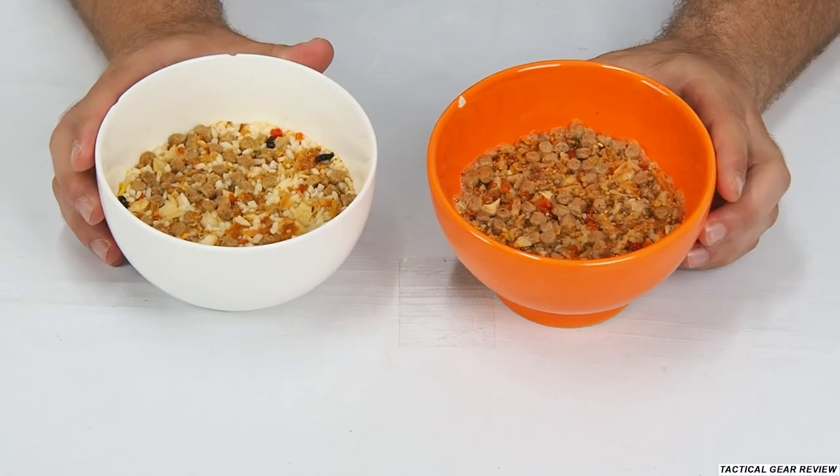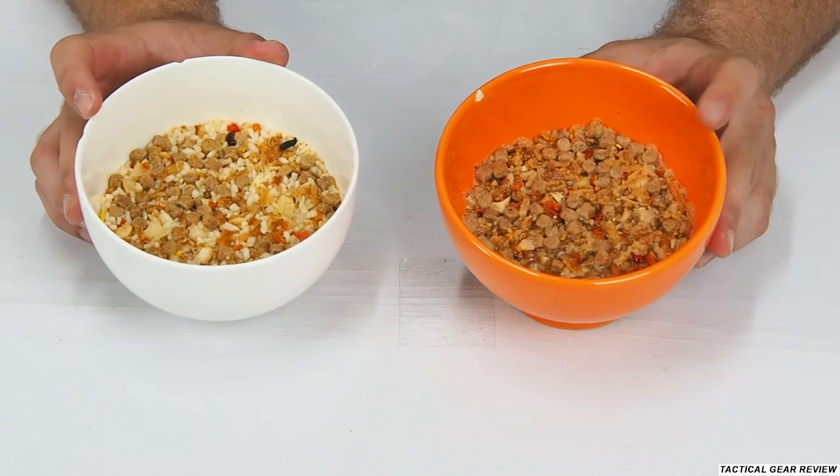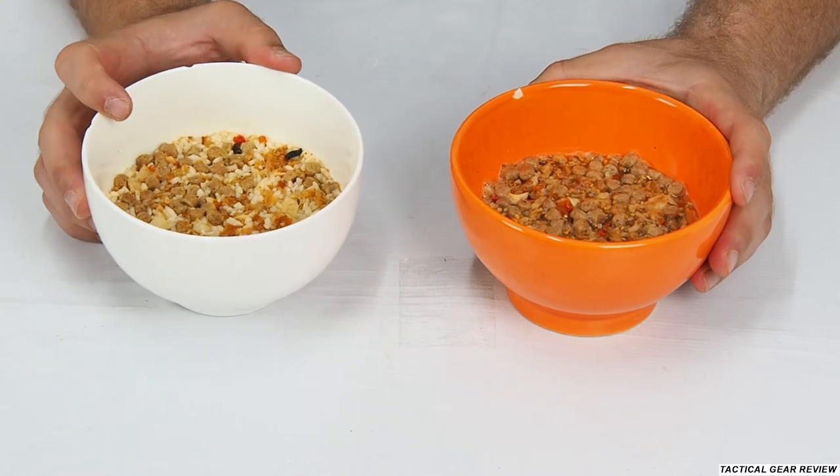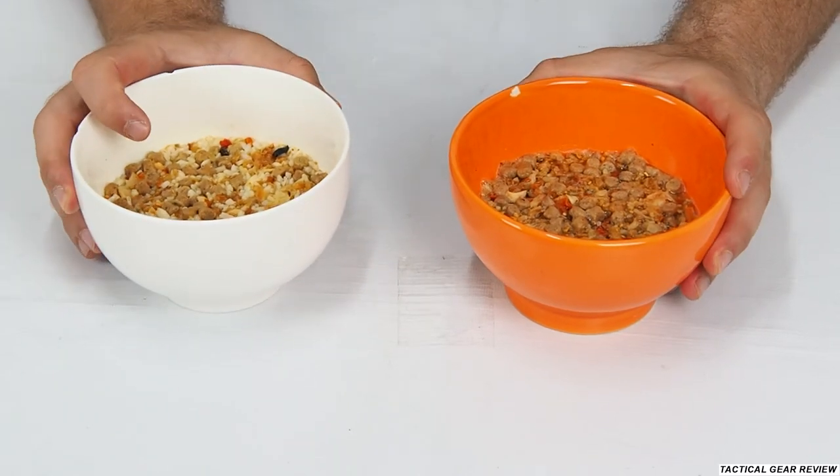So we're moving to our dinner. This is the plov and this is the buckwheat with meat and vegetables, and plov with meat. Let's try.